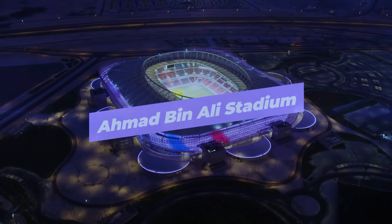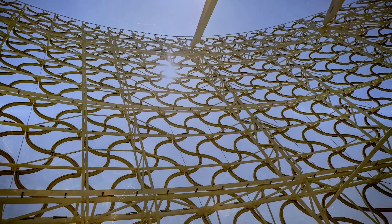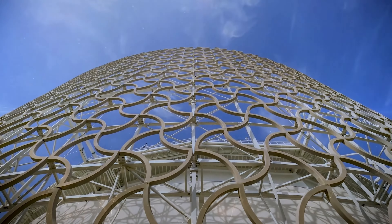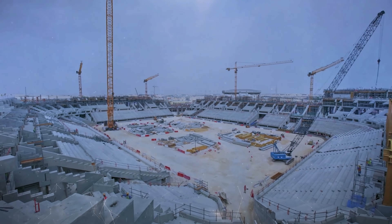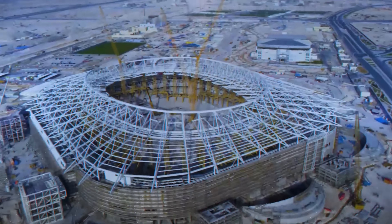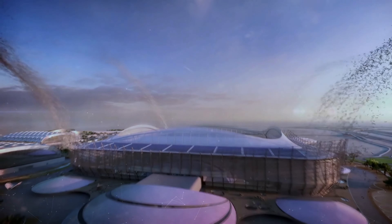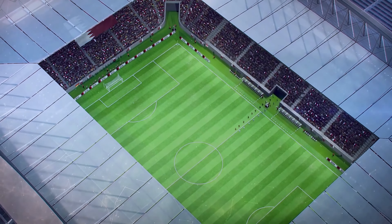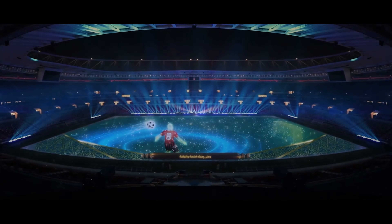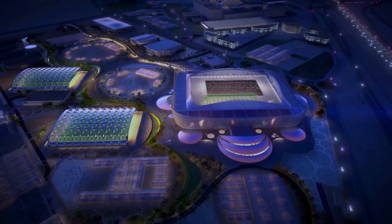Ahmad bin Ali Stadium. The Ahmad bin Ali Stadium, better known as the Al-Rayyan Stadium, sits on the site of one of Qatar's former major arenas. It's almost the same stadium, with 80% of the construction materials being reused or recycled — a master class of upcycling. Designed by Pattern Design, this 40,000-seater stadium features a huge media facade with a membrane that acts as a screen for projections, news, commercials, and tournament information.